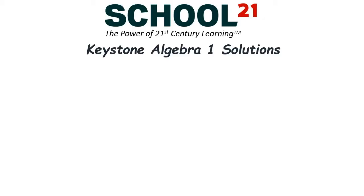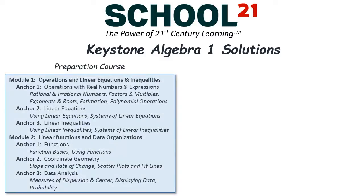School 21 offers two types of Keystone programs. Our preparation course covers all of the eligible content in the Keystone modules and anchors and helps students prepare for the first time they take the exam.